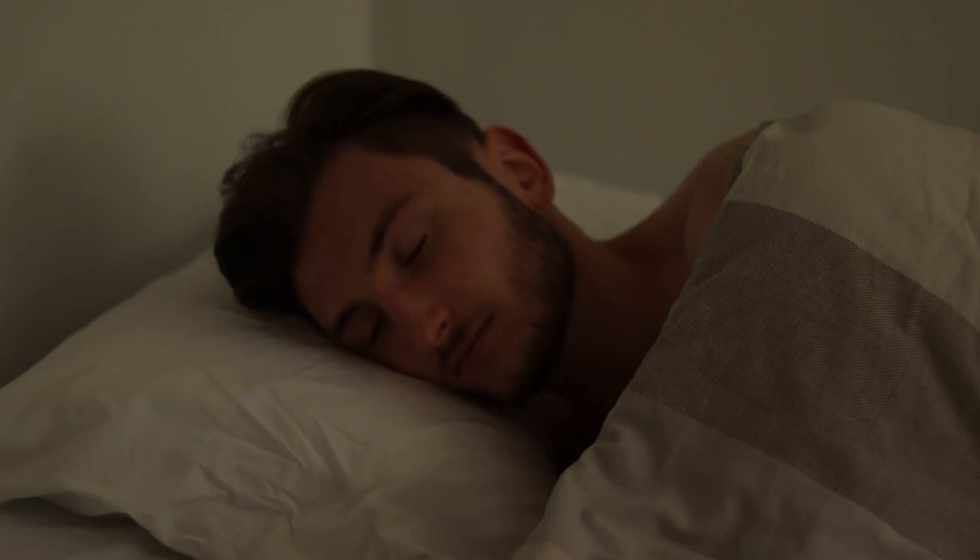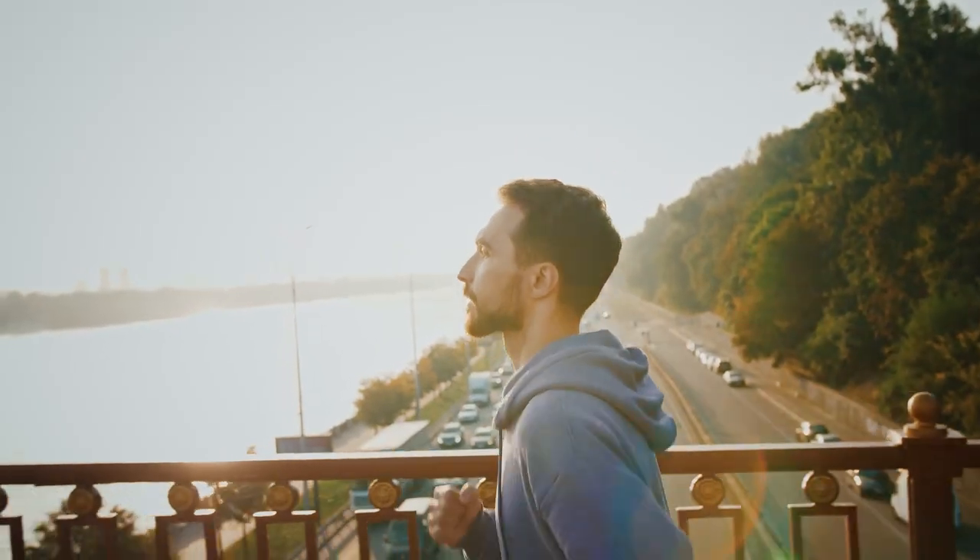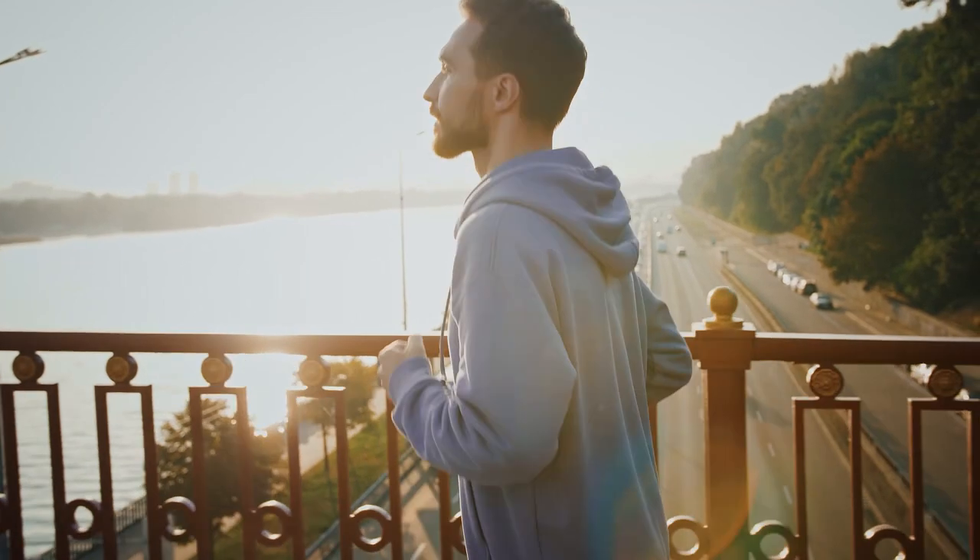At night, darkness promotes feelings of sleepiness. Research has shown that darkness boosts the production of melatonin, an essential hormone for sleep. In fact, the body secretes very little melatonin during the day. Get out and expose your body to sunlight or artificial bright light throughout the day. If possible, use blackout curtains to make your room dark at night.